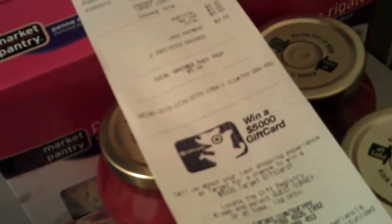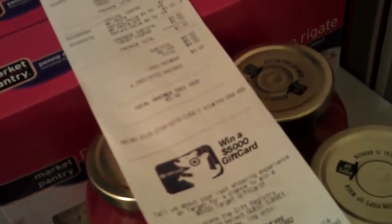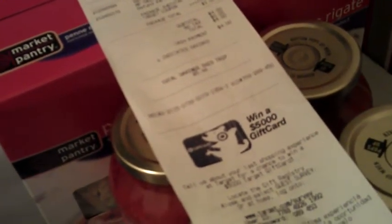Then I went to Target and I got the pasta sauce and pasta. All of these were $1 — the pasta sauce and any of the different pastas, there's a lot of different varieties. I just got these two varieties. And then on Target.com there's a coupon for $1 off if you buy a pasta and a sauce, so that makes these each $0.50.